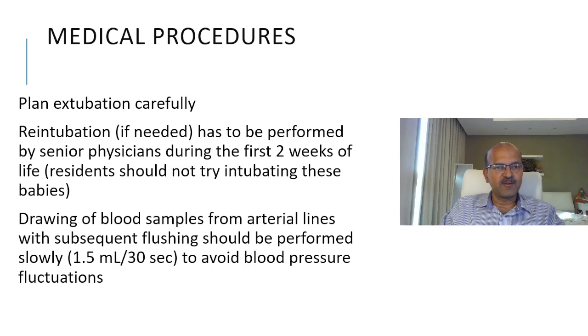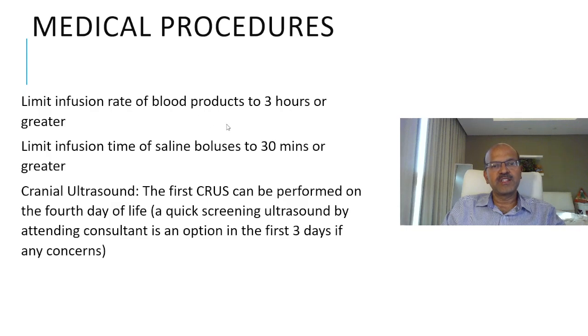Plan extubation carefully — don't extubate unless you are more than 50% confident you will succeed. Re-intubation, if needed, must be performed by senior physicians during the first two weeks of life. Drawing blood samples from the arterial line with subsequent flushing should be performed slowly to avoid blood pressure fluctuations — approximately 1.5 ml every 30 seconds. Limit the infusion rate of blood products to 3 hours or greater, and limit the infusion time of saline bolus to 30 minutes or longer. Bolus pushing should be avoided as much as possible.